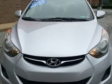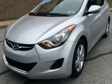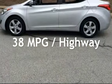This Hyundai has less than 84,000 miles on the odometer. Estimated fuel economy for this vehicle is 28 miles per gallon in the city and 38 miles per gallon on the highway.